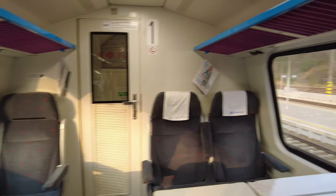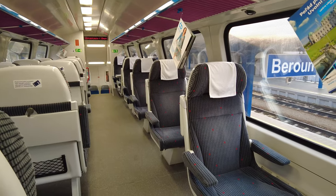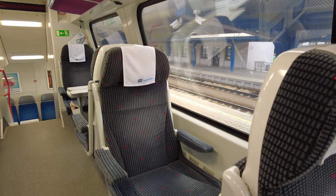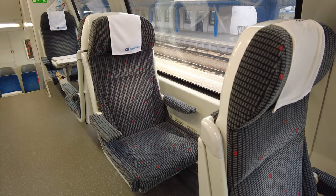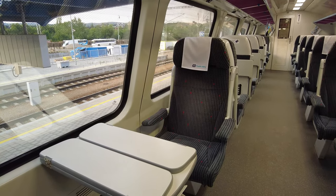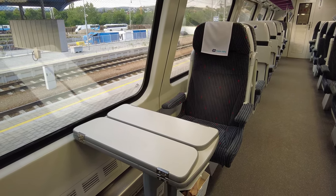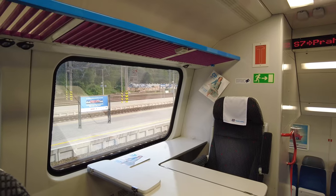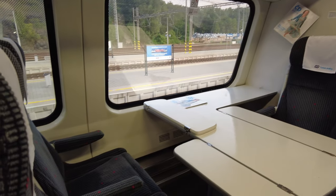Seats cannot be reserved on this train, so if you come early you can choose any seat you want — and there is a lot to choose from. You can find a normal single seat without a table, though these seats don't have a power outlet. There are also two single seats facing each other with a big table and a power outlet, seats for four people with a big table also with outlets, and finally a single seat with a giant office-like table.